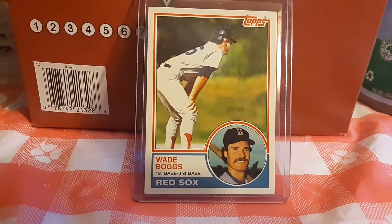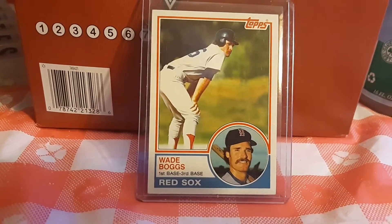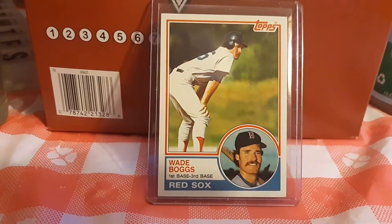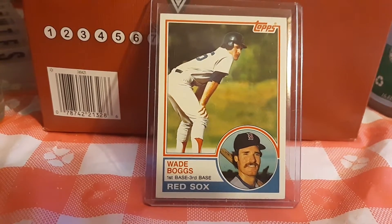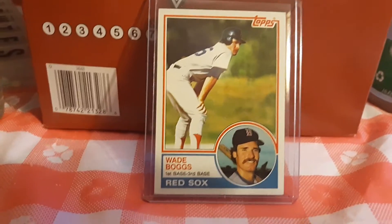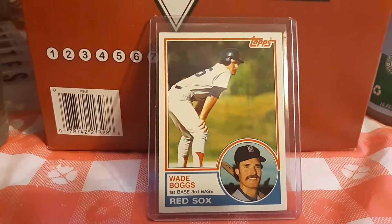Great Hall of Fame player — the chicken guy. He ate chicken before every game and so forth. Like I said, he's part of the big three of '83 Topps cards with Gwynn, Sandberg, and Boggs. I actually pulled one of these from a pack years ago. I don't know if this is the one or not — I have quite a few '83 Topps Boggs in the collection. Let me flip the card around and show the back.